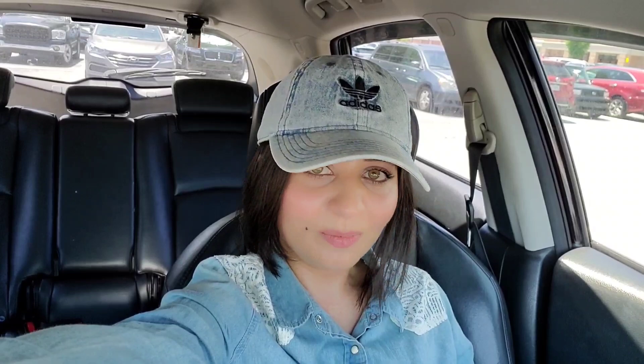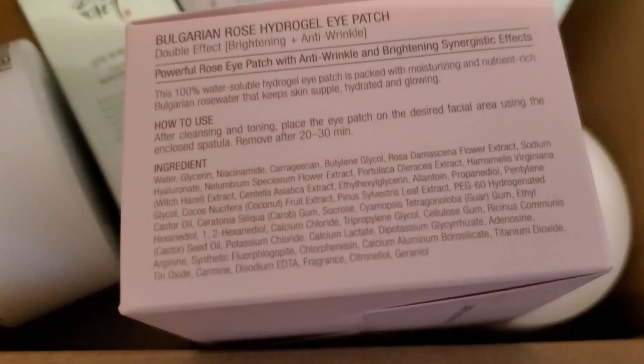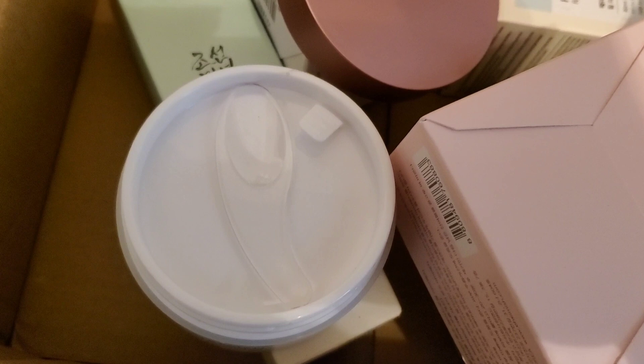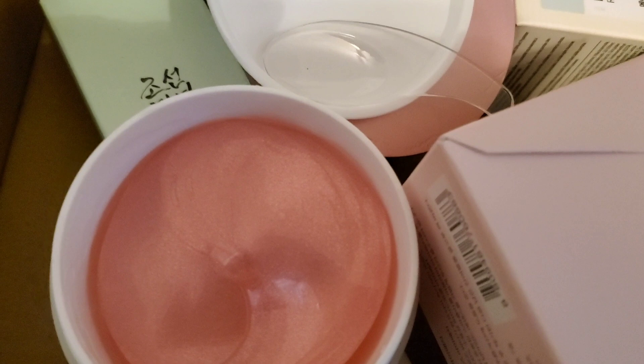Here is the package they sent me over. They sent me this hydrogel eye patch Bulgarian rose water. These under eye patches are amazing — you can use them anywhere on your face. They are anti-wrinkle and brightening. I instantly saw my under eye area look a lot better after using it. I used it only once and I really like these a lot. They're really affordable and I'll link everything down below in case you want to check it out.